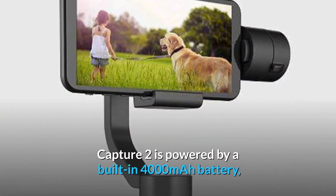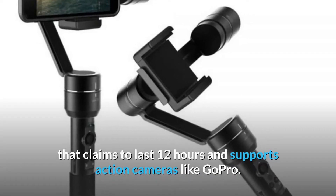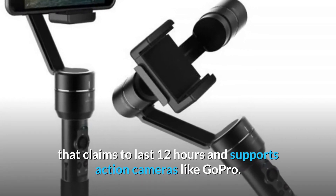Capture 2 is powered by a built-in 4000mAh battery that claims to last 12 hours and supports action cameras like GoPro.